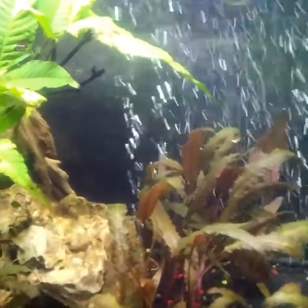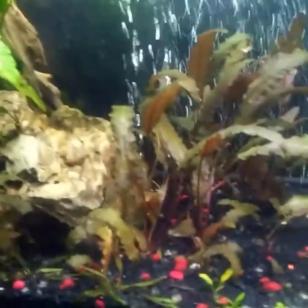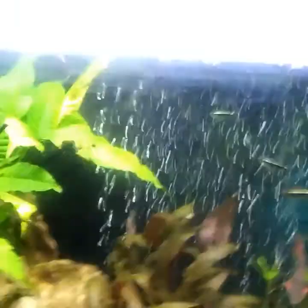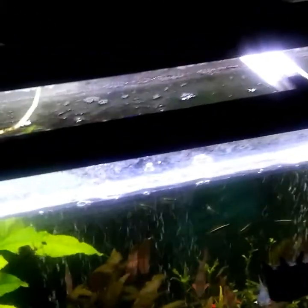Now that the ghost shrimp are doing fine, I'm going to add neocaridinas in here and have them all over. They are smaller than ghost shrimp most of the time, though some get about as big. Let me show you the filter that is gone — there's no filter on here anymore.